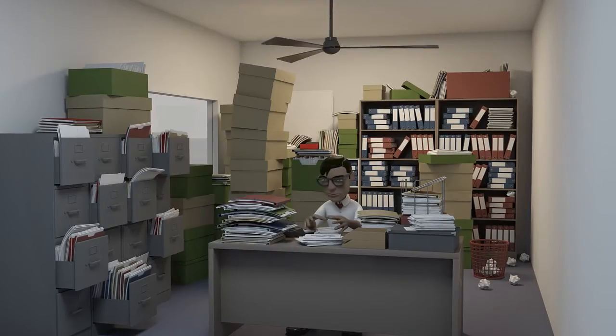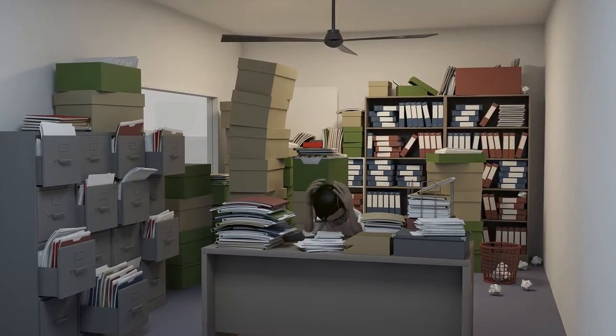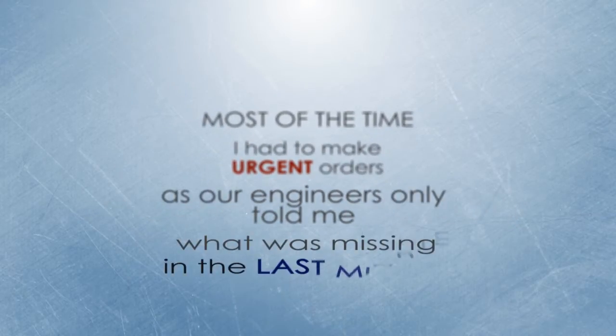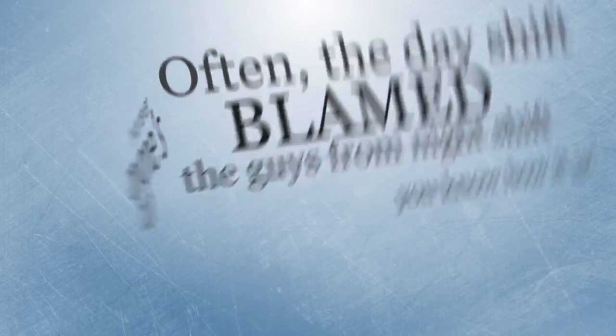I agree, it was dusty and dark. Every day I had to count and check how much material there was left and raise orders for material that was running low. Most of the time I had to make urgent orders as our engineers only told me what was missing at the last minute. It was never anyone's fault. Often the day shift said it was the guys from the night shift who used it all. You know how it is.